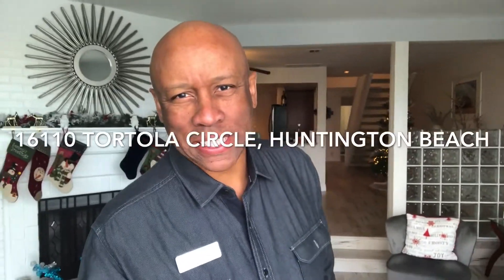Hi, I'm Gene Smith, REMAX Terracell, and I want to show you this lovely townhome here at 16110 Tortola Circle here in the Seagate community in wonderful Surf City, Huntington Beach, California.